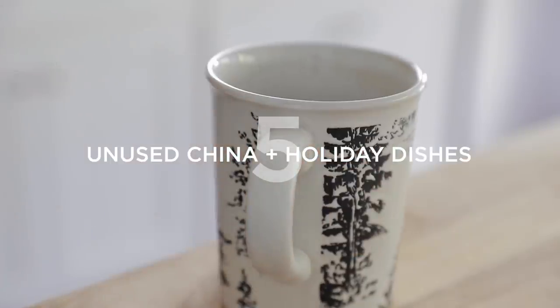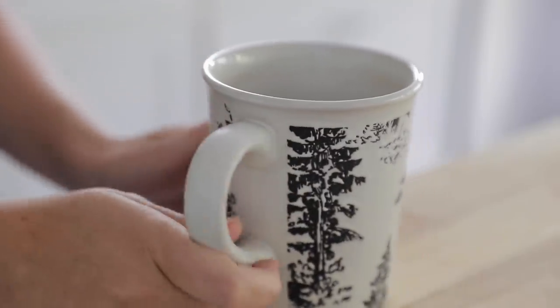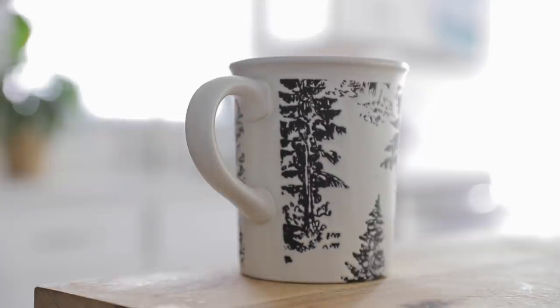Number five is china and holiday dishes. It's fine to keep special occasion dishes so long as you actually use them. But far too often people have china sets or holiday-themed dishes that they never actually use. If you have dishes like these, ask yourself honestly: do I actually use them, or is it something you wish you used but never actually get around to when holidays or special occasions come up?